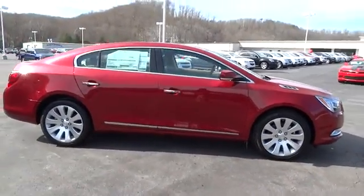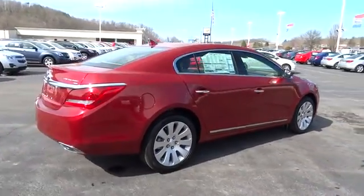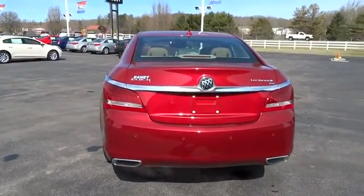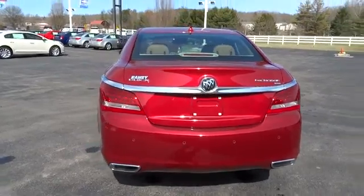Here are some of this vehicle's great options: traction control, steering wheel audio controls, anti-lock braking system, stability control, power passenger seat, remote engine start, all-wheel drive, power steering, adjustable steering wheel.